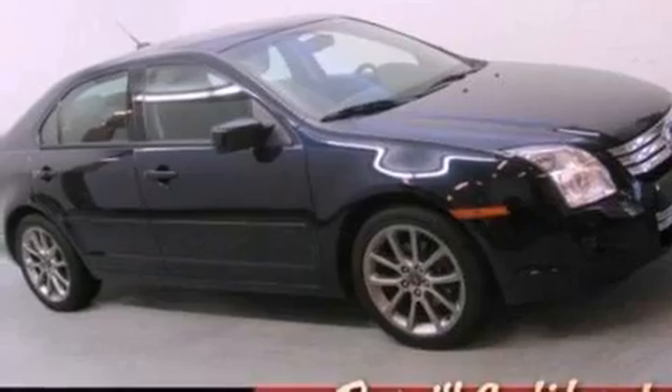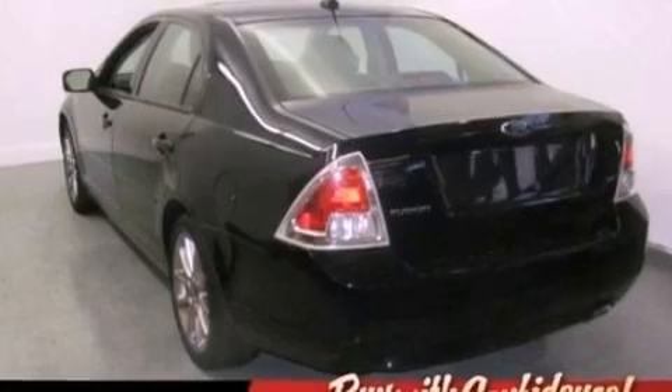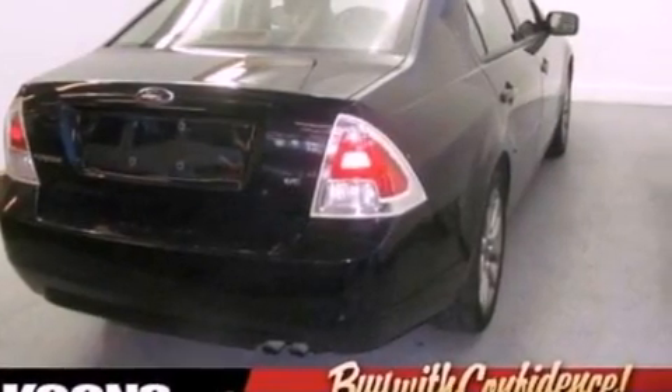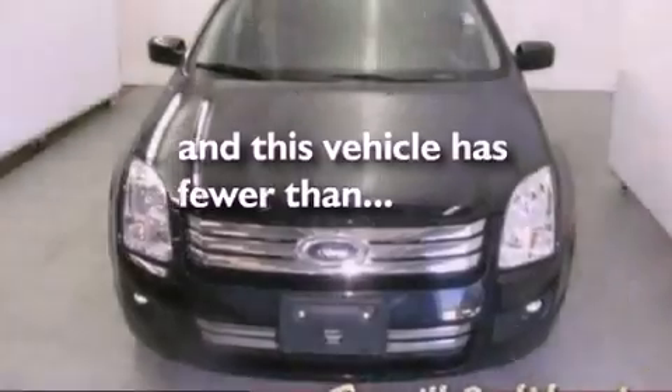Its top features include cruise control, full-power accessories, a six-speaker audio system, commercial-free satellite radio, a leather interior, a double wishbone independent front suspension, aluminum wheels, a low-tire pressure indicator, a four-wheel independent suspension, and this vehicle has fewer than 54,000 miles on the odometer.